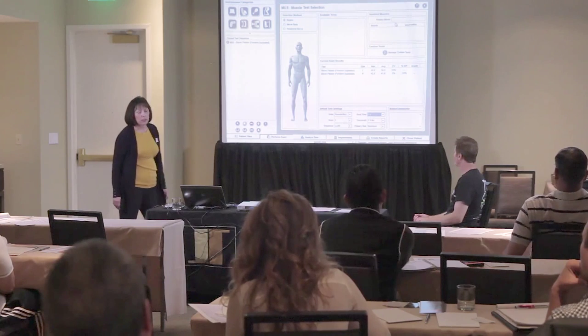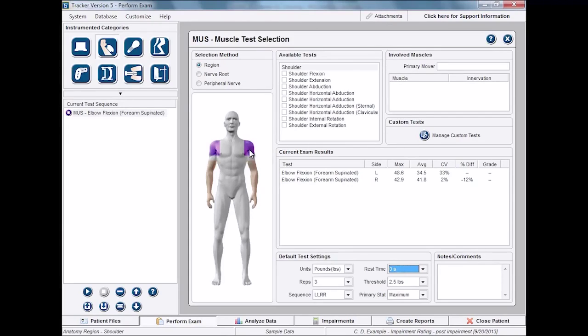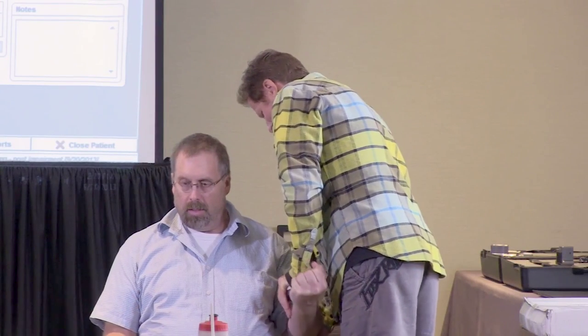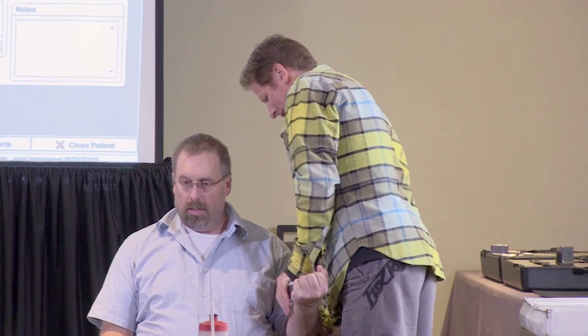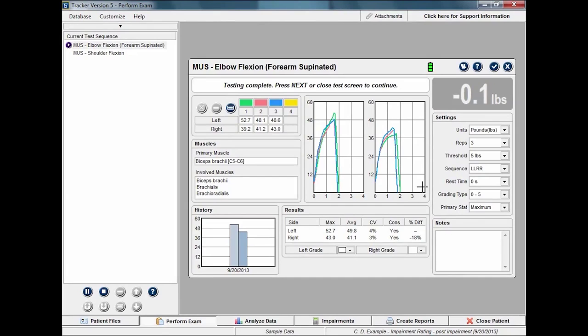You're looking at the region right now on the mannequin. If I want to do a shoulder muscle test, I just click on the shoulder and it'll give me a selection. Relax — right side. There's an 18% strength loss on your right side.